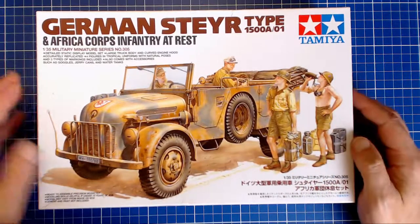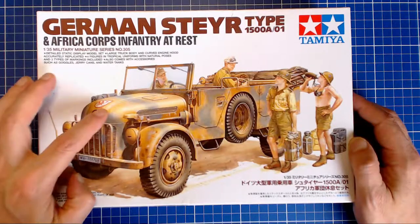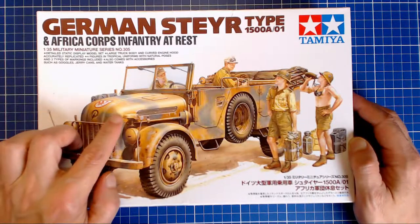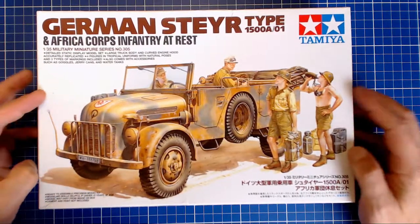My only knock on the box art is this color yellow — this ochre is just incorrect. I've never seen a German tan resembling this, even the paint schemes suggested inside. One of them is dunkelgelb and the other you mix, which we'll look at in a second — neither resembles this. The buff is correct, but this color is not right.